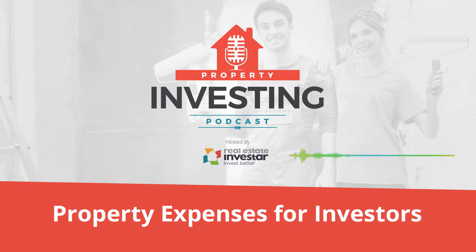Hello, everyone, and welcome to Episode 11 of the Property Investing Podcast, brought to you by Real Estate Investor. I'm Dennis Wong, Product and Training Manager, and in this episode I'm going to cover the ongoing expenses that every property investor needs to be aware of, both expected and unexpected, and also provide a quick update on the new features recently launched to our pro membership.